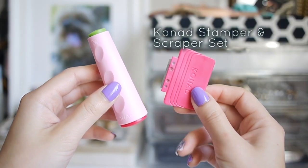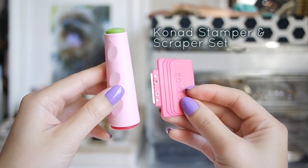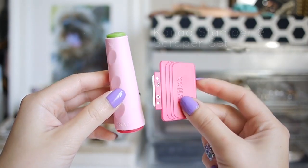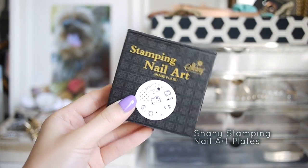Next is my Conad stamper and scraper set. I like using Conad because it's quick and I don't have to paint difficult designs using my non-dominant hand. I've been asked by a few of you what my favorite stamping plate is, and it's from this Shiny Nail set.